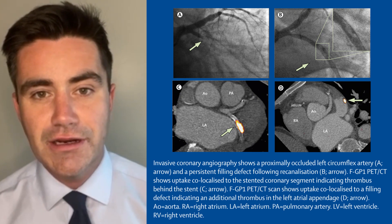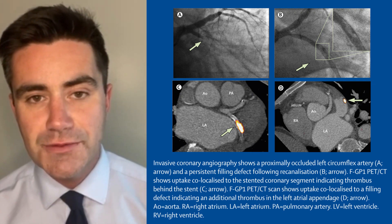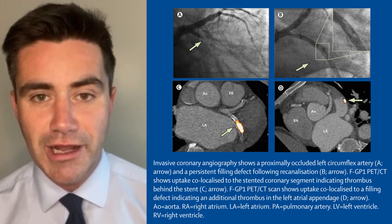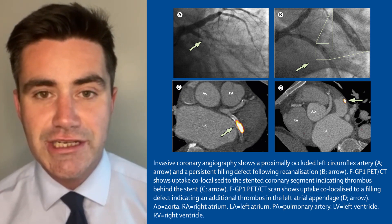This changed the diagnosis from a type 1 to a type 2 myocardial infarction due to thromboembolism in the context of atrial fibrillation, and importantly it changed his treatment. He now required anticoagulation.